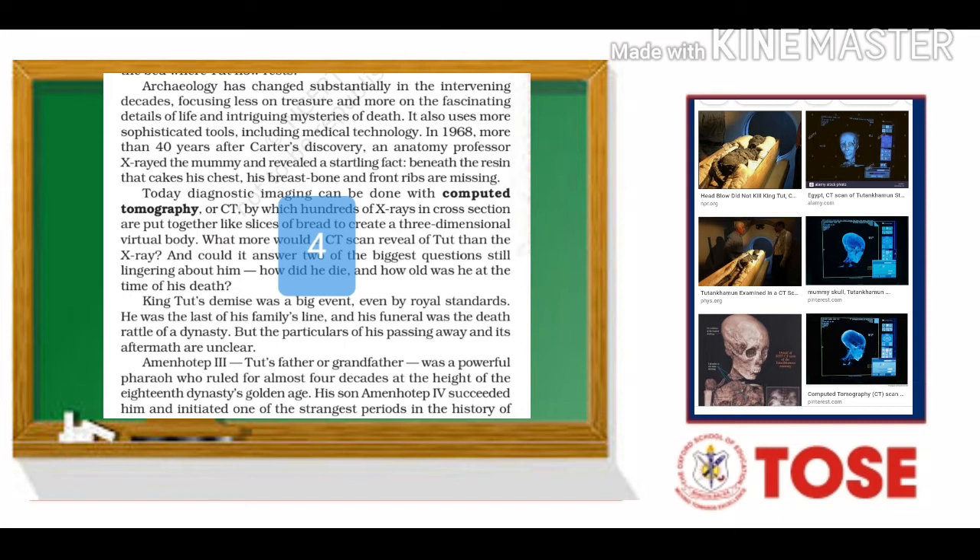What more would a CT scan reveal of Tut than the x-ray? And could it answer two of the biggest questions still lingering — lingering, meaning pending — about him? How did he die? And how old was he at the time of his death? King Tut's demise was a big event. Even by royal standards, he was the last of his family's line and his funeral was the death rattle of a dynasty. But the particulars of his passing away and its aftermath are unclear.